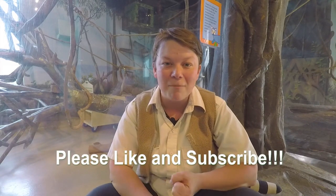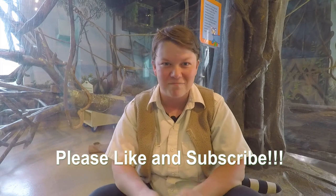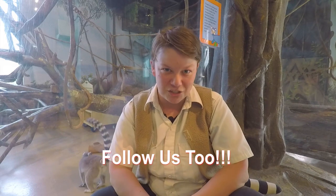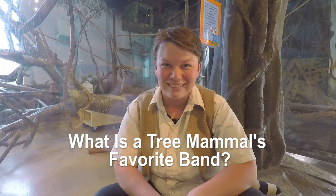I'm glad we got to discover more about ring-tailed lemurs. If you like this episode or learned something today, make sure you give us a like, a comment, and a subscribe so you can learn more about amazing animal facts. You can also follow us on Twitter, Instagram, and Patreon — links are in the description below. The hint for our next animal is also down there. And the joke of the day: what is a tree mammal's favorite band? Squirrel Jam! We'll be talking about American Gray Squirrels next week, so stay tuned. Thank you for watching Kiki's Fun Animal Facts — see you next week!